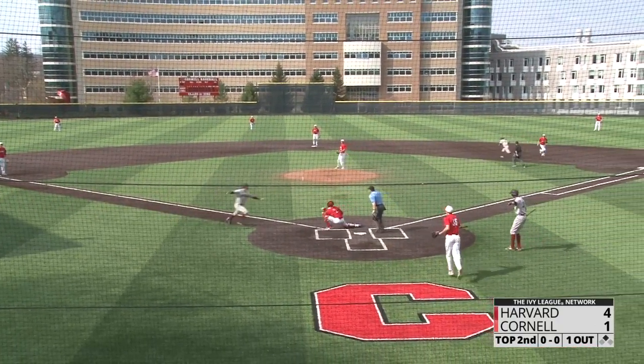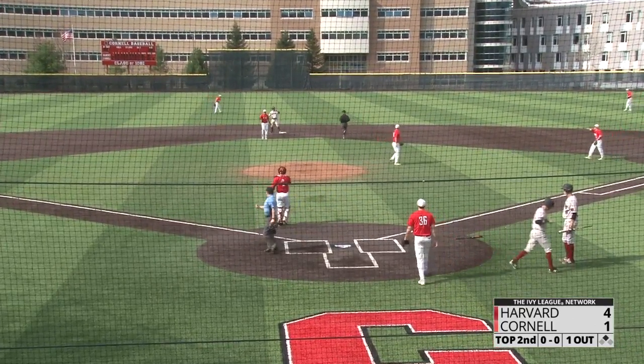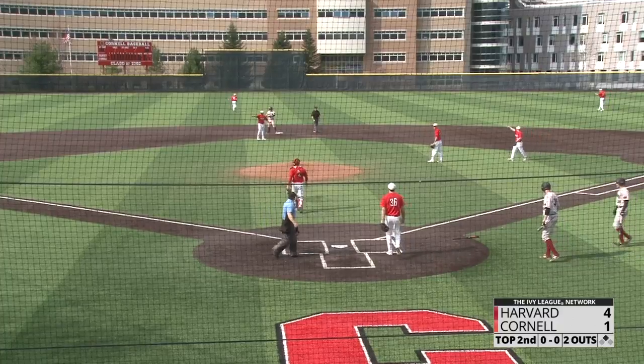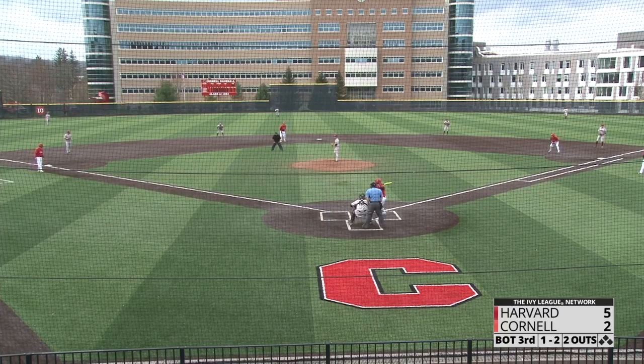An off-speed pitch is grounded past a diving shortstop — the throw to the plate is in time. Oh my gosh, what a throw from the Cornell center fielder Caleb Lepper! Bases loaded, two out, count is one and two on the Cornell left fielder.